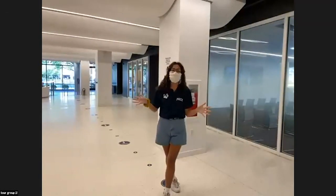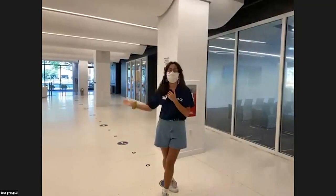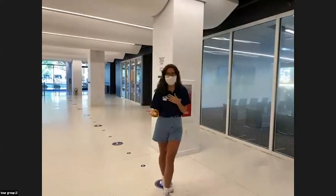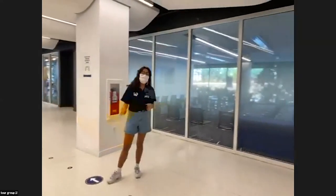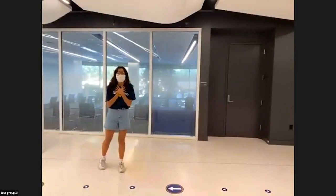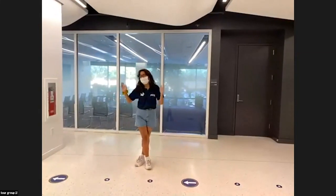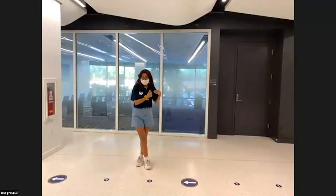Right now we are standing in our newly renovated student spaces. The renovation was complete about a year and a half ago, so students have been enjoying them for just a small amount of time. Right behind us is our Welcome Center — it has floor-to-ceiling windows and is my personal favorite spot on campus. This is where you would normally come and have your tour, but right now you are seeing us virtually.